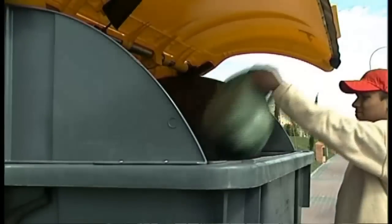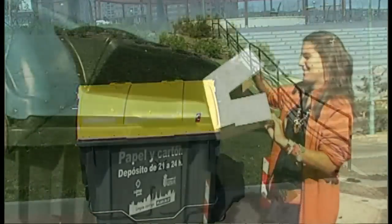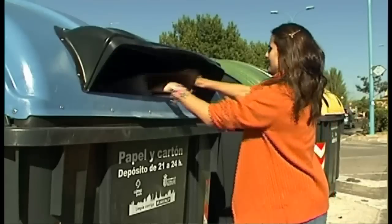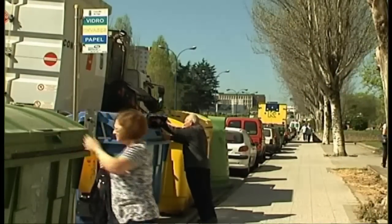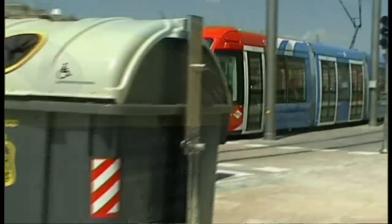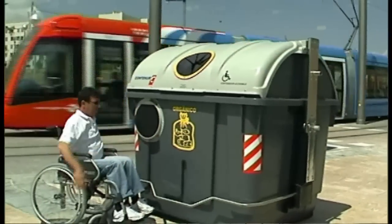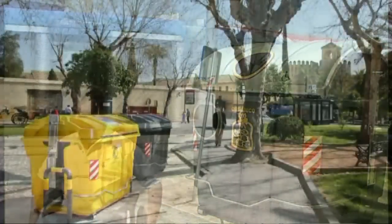Side-loading containers are user-friendly with pedal-operated lids, large openings for easy disposal of waste and a wide range of accessories to customise the containers to each client's particular requirements. This system is accessible to all with uncomplicated maintenance and easy manoeuvrability.